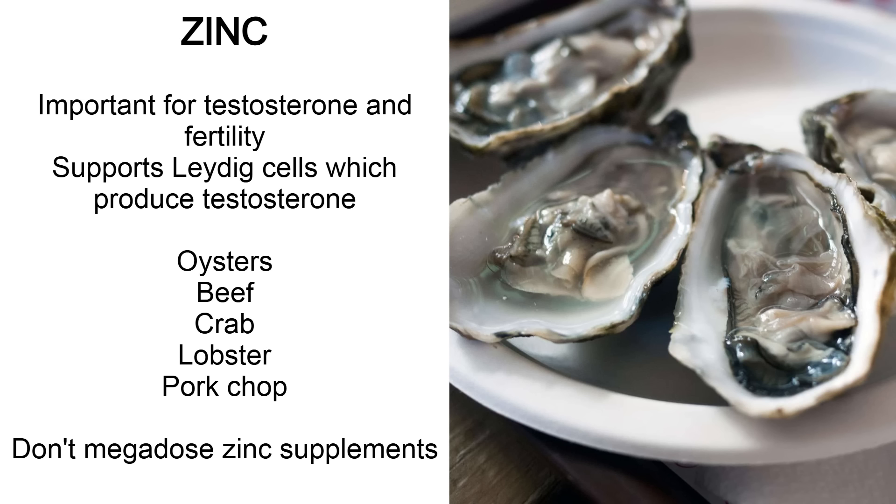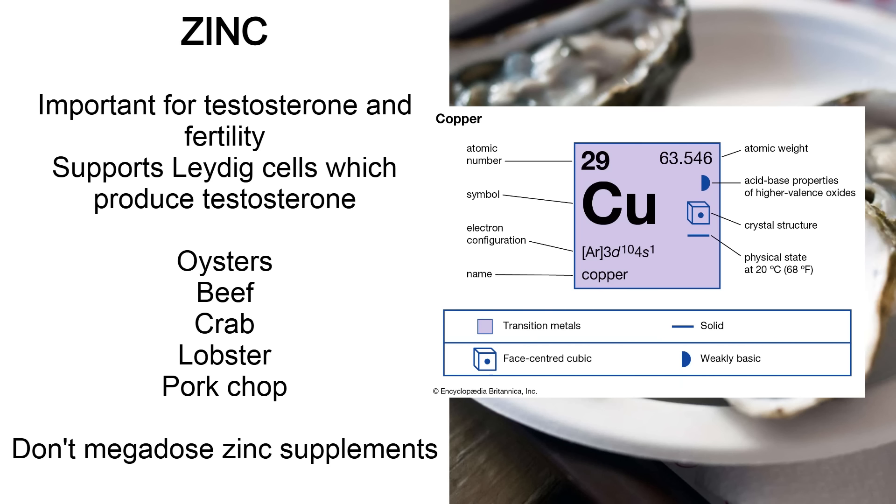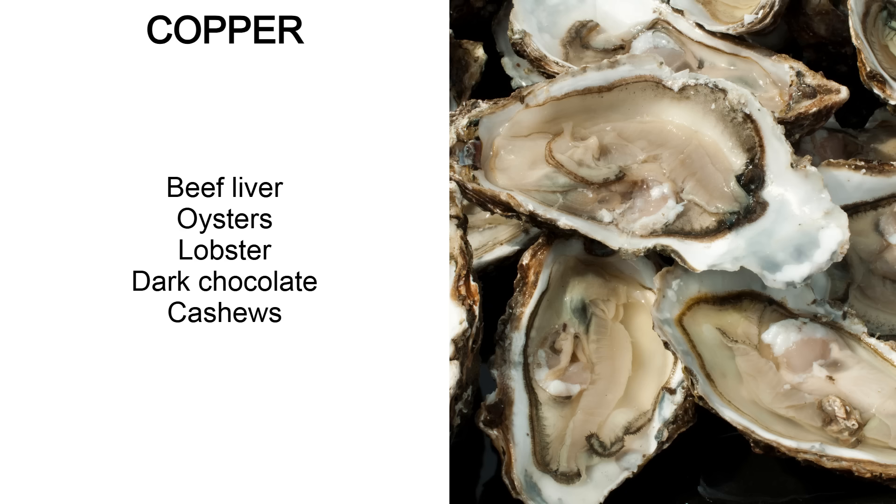Zinc is very important for testosterone and fertility — probably the one most people think of when it comes to micronutrients for testosterone, maybe along with vitamin D. Zinc supports the Leydig cells in the testes, which make testosterone. You can get zinc from oysters, beef, crab, lobster and pork chop. If you supplement it, don't take massive doses every day because too much zinc can deplete your copper — take it every other day with slightly smaller doses. For copper: beef liver, oysters, lobster, dark chocolate and cashews.